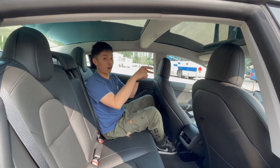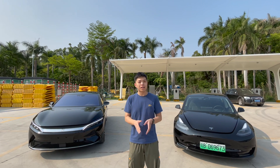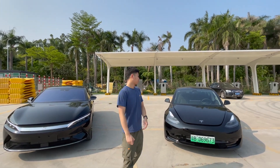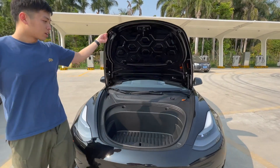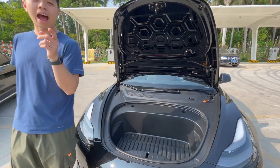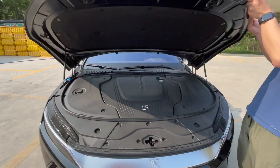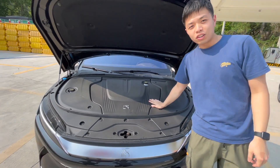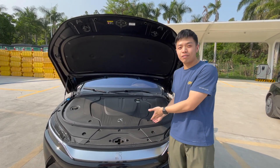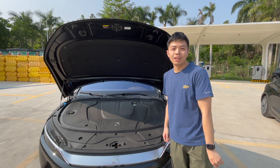One advantage of being an electric vehicle is no combustion engine in front, so let's look at the front trunk. The Tesla Model 3 has a useful space in the frunk for carrying luggage. However, the BYD Han has no front trunk space at all — which is surprising for an EV, since more space is always better.